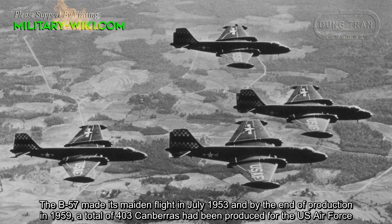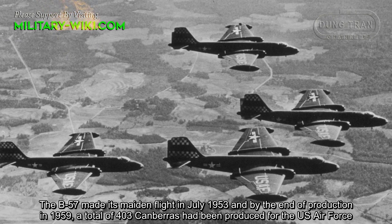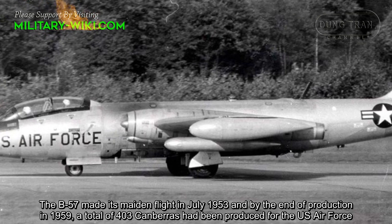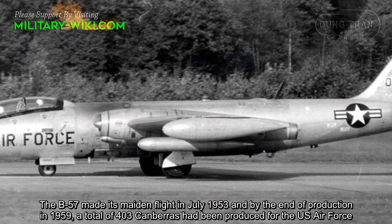The B-57 made its maiden flight in July 1953, and by the end of production in 1959, a total of 403 Canberras had been produced for the U.S. Air Force.